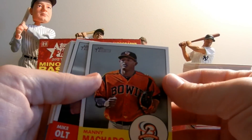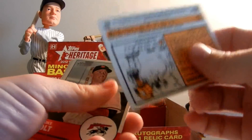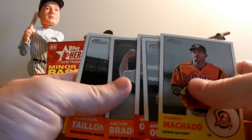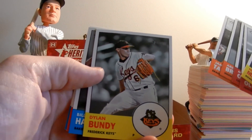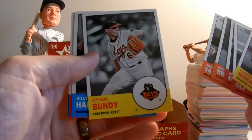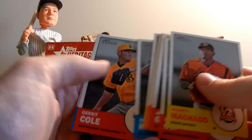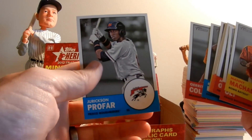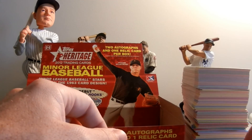I pulled a Manny Machado — awesome guy card right now, he's playing really well for the Orioles as they are still winning, which is amazing. A couple Mike Olt from the Rangers, got an Archie Bradley, James Taillon from Pittsburgh the Pirates, Dylan Bundy who's on the cover of the box so pulled his base, Billy Hamilton for the Reds minor league, Garrett Cole out of the Pirates, and then Jurickson Profar, which I really enjoy. So those are the base hits that we liked.